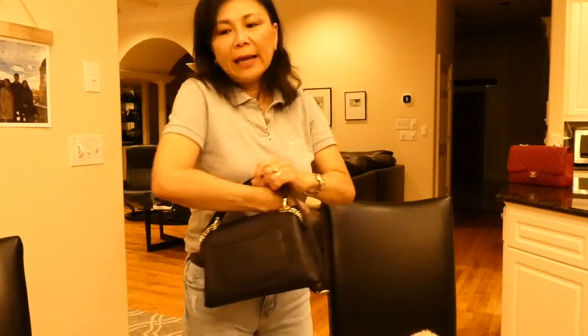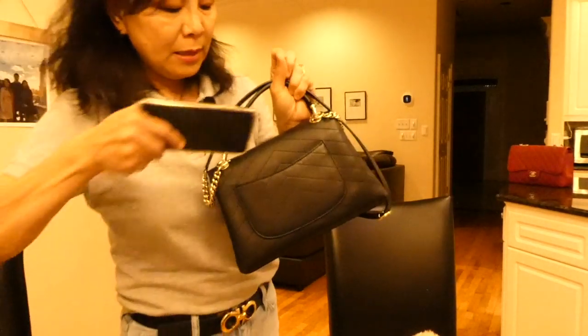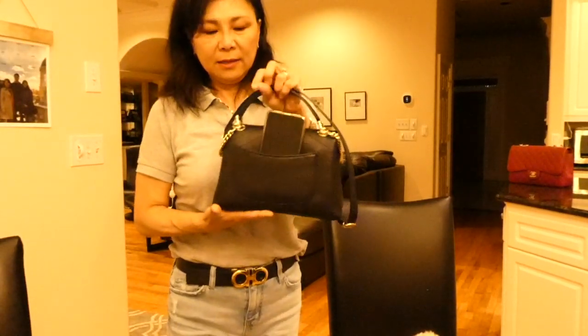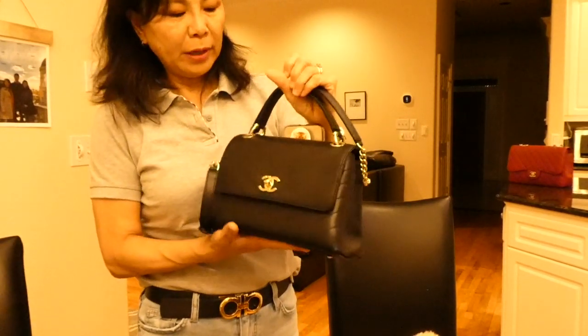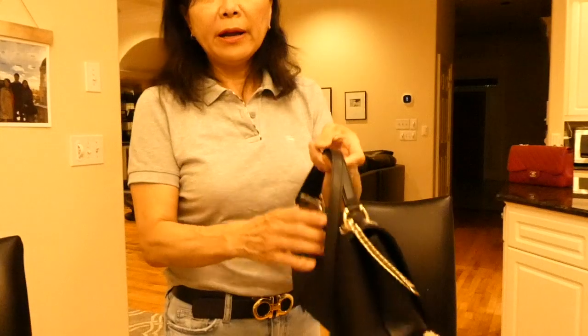It's got a back pocket for small things, and I can put my phone in since it's a softer leather. I'm not sure how well it will hold its shape, but I am going to stuff it when I put it away and look into having an insert made.